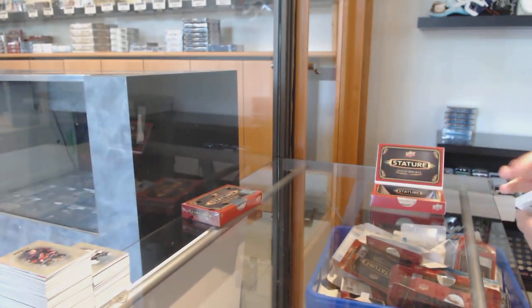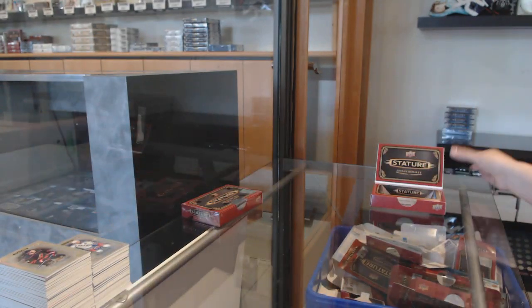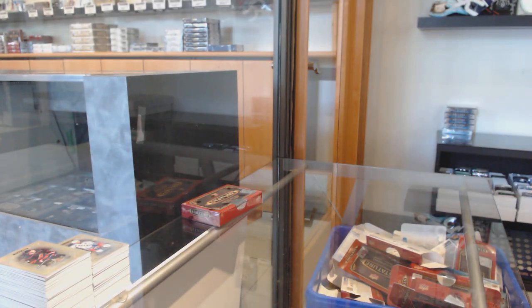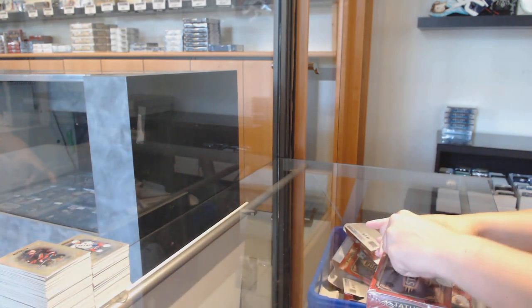This is priced right above Platinum — a little bit more expensive than Platinum. Honestly, I'd say that's pretty much where it should be. It's got the same kind of color parallels and one auto per box, and the cards are more premium. So I'd say it's priced pretty much where it should be.